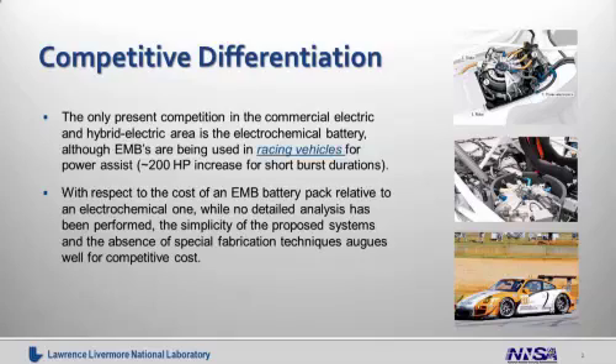I wanted to start off today's discussion talking about the competitive differentiation between our electromechanical battery, the EMB, and the current technology that's being used, electrochemical batteries. As of today, EMBs are being used in racing vehicles for power assist, up to 200 horsepower for short burst durations. The picture on the slide shows a Porsche hybrid vehicle utilizing this flywheel storage technology.